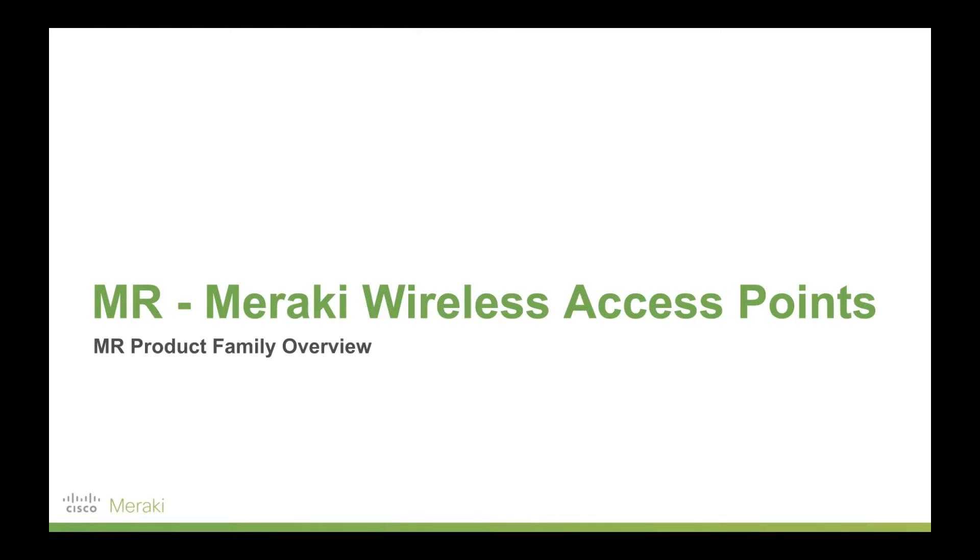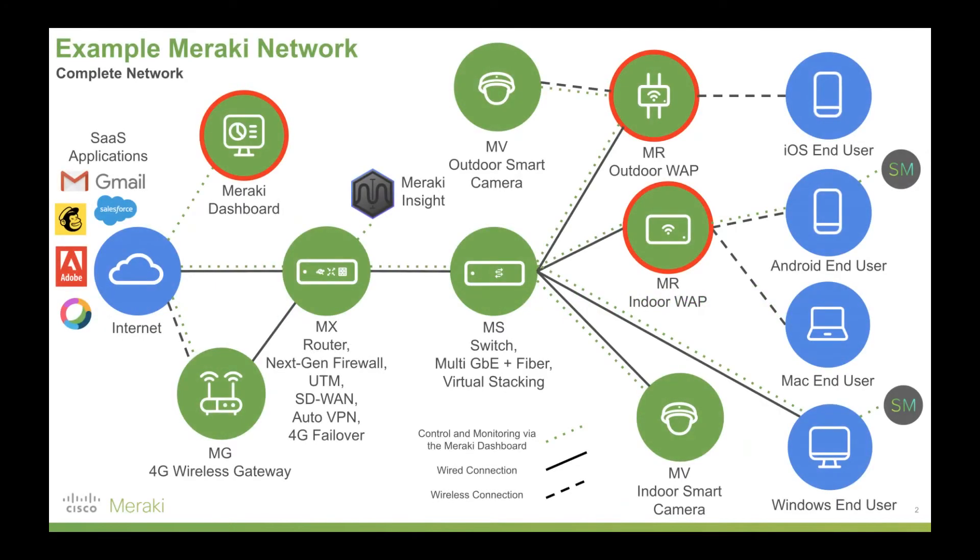Hi there, Lachlan from Cisco Meraki here. Today I'm going to walk you through the MR family of products, Meraki's wireless access points. Meraki's MR access points include both outdoor and indoor access points. As with all Meraki appliances, these are controlled via the Meraki dashboard, and you can use them as part of an entire Meraki stack or just as standalone items in your networking.